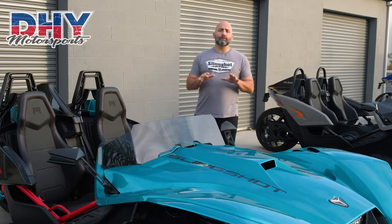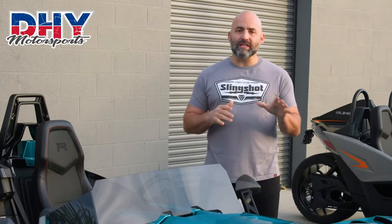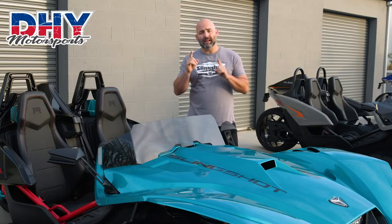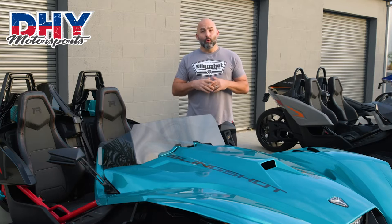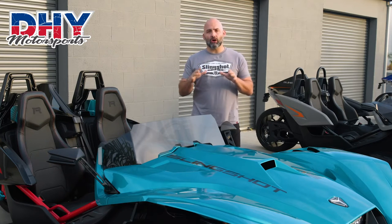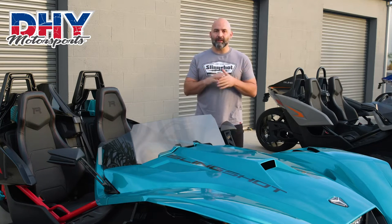2021 brought our smoothest and boldest slingshots yet. We introduced a refined and retuned auto drive transmission along with the introduction of paddle shifters, bringing the ride to your fingertips. We also ramped the styling up in 2021 with the launch of the R Limited Edition with its neon fade asymmetric paint and graphics.